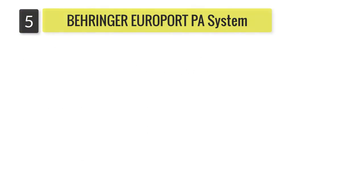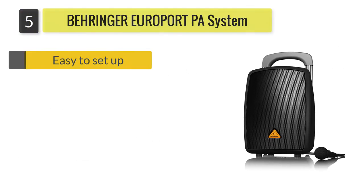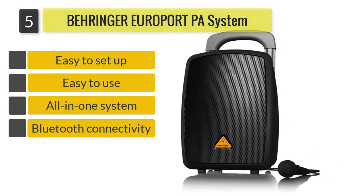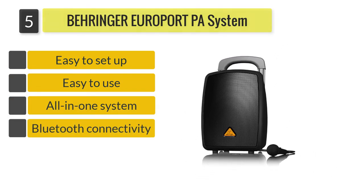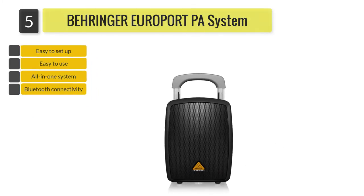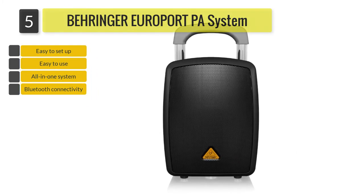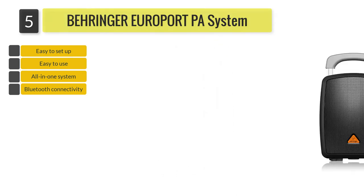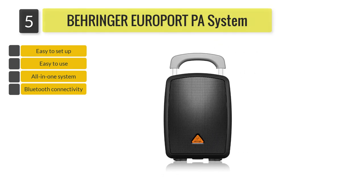Number 5: Behringer Europort PA System. Packed with Bluetooth connectivity, portability, great features, and rich tone, you could say that the Behringer Europort MPA40VT Pro has it all. This very lightweight amp system runs at 40 watts with a Class D amplifier and premium two-way speaker system.